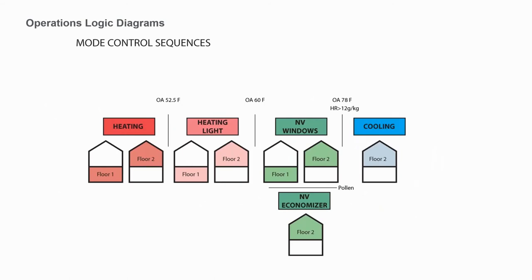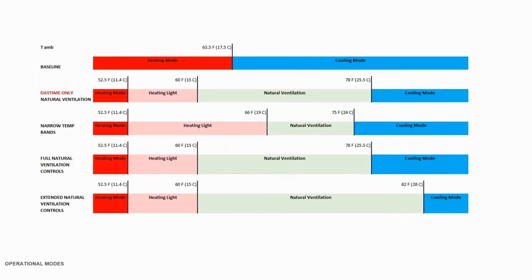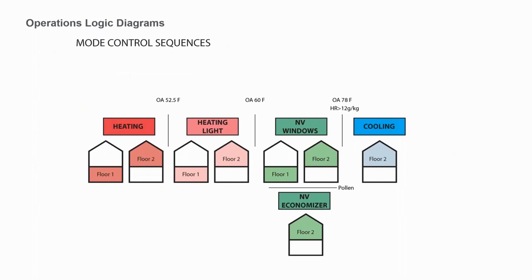Touching on control sequences: there was a lot of concern about things like pollen, so we have a mode where if there's ever an air quality concern, we go into an economizer mode. Above 12 grams per kilogram absolute humidity outside or above an outdoor air temperature of 78°F, we go into cooling mode. We also invented a new mode called 'heating light,' which works especially well in this building since they don't have energy recovery — it allows them to just barely crack the windows and use the perimeter floor heating around the exterior to top up the incoming air, not to make it hot but just so people adjacent to windows aren't too cold, while still providing cooling power to the rest of the space.